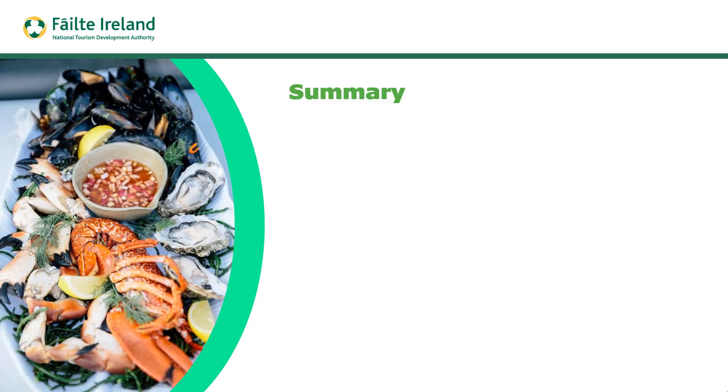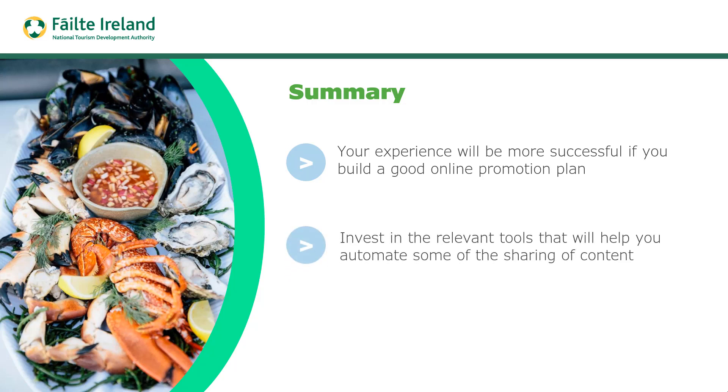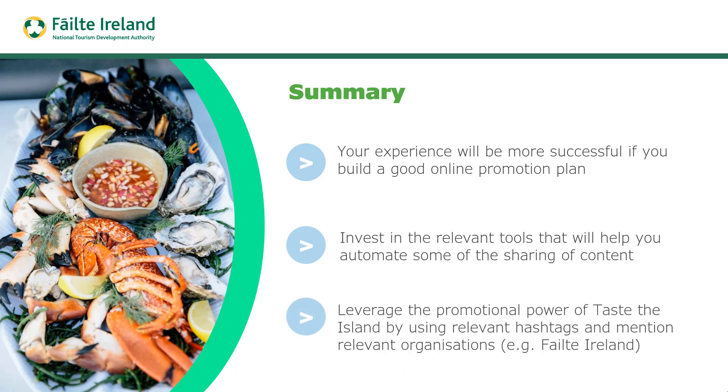To summarise: your experience will be more successful if you build a good promotion plan across your website, social media, and email marketing. Invest in a couple of good tools to automate some of the sharing — an email marketing tool to create automated email sequences, or a social media management tool to schedule updates and save time. Leverage the promotional power of Taste the Island by using relevant hashtags, and mention relevant organisations — for example, tag Fáilte Ireland and Discover Ireland in some of your updates.